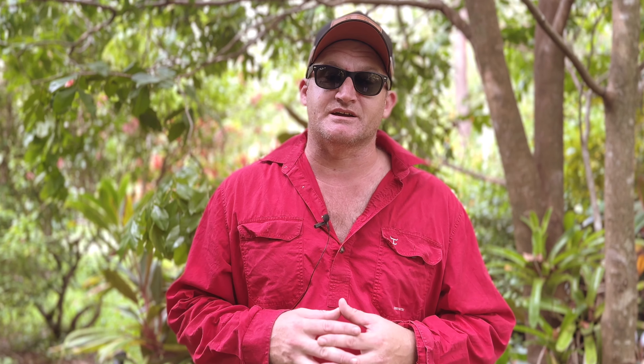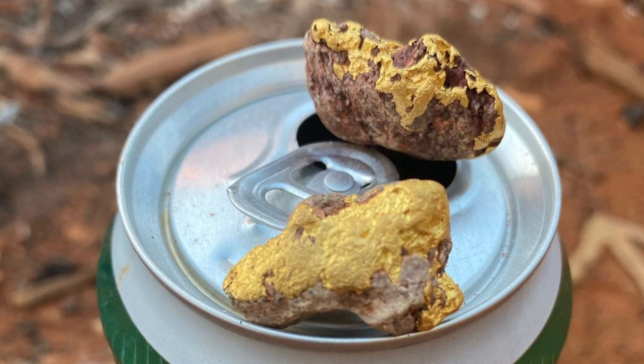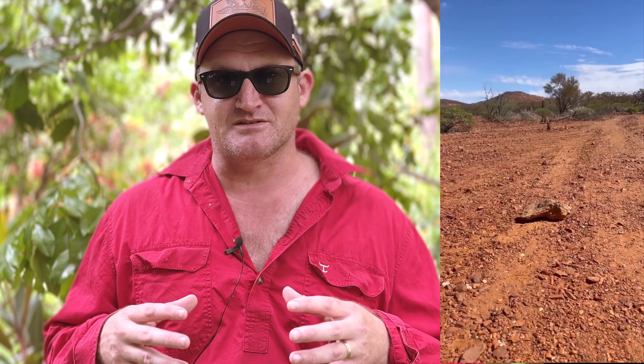A 30 ounce gold nugget probably sounds exactly like a beer can or any other big chunk of metal. Of course, the mass ratio would indicate that there is a higher probability that it's a beer can. But what if it's not? What if it is that 30 ounce gold nugget?